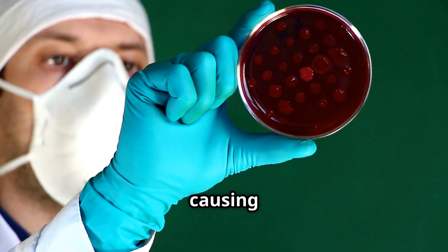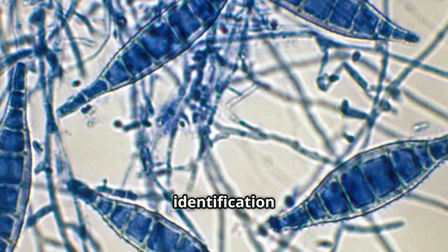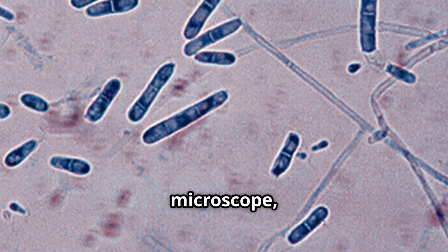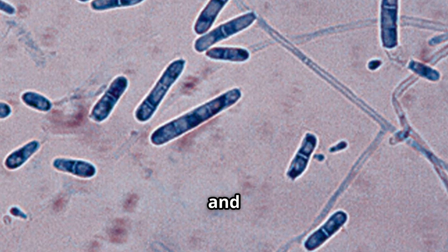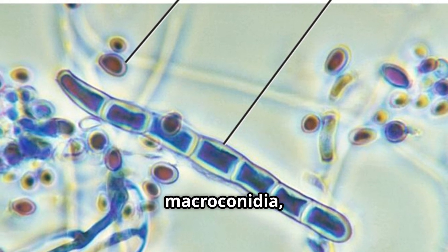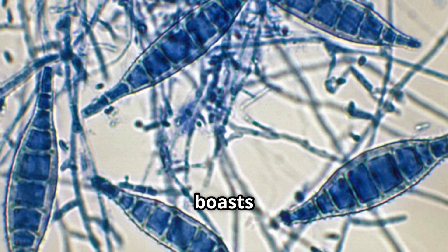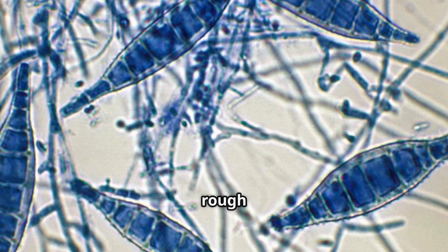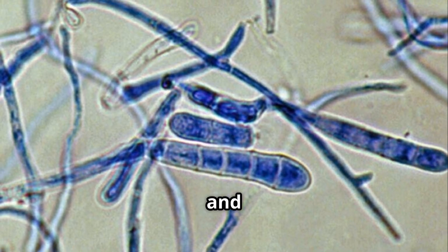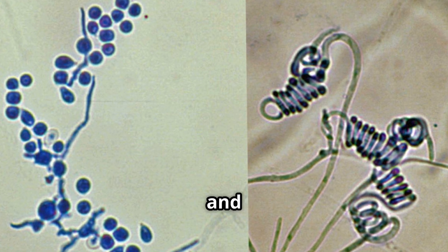Identifying the specific type of dermatophyte causing the infection is crucial for effective treatment. While cultures are often used, the gold standard for identification lies in microscopic morphology. By examining the fungal structures under a microscope, we can distinguish between the different genera and even pinpoint the species. Trichophyton is characterized by smooth, thin-walled macroconidia, or large spores, and abundant microconidia, which are small spores. Microsporum boasts large, spindle-shaped macroconidia with thick, rough walls. Finally, Epidermophyton stands out with its club-shaped macroconidia occurring in clusters and the absence of microconidia. These microscopic differences are vital for accurate identification and targeted treatment.